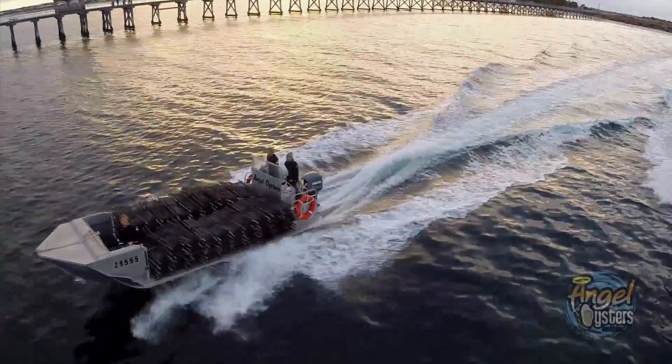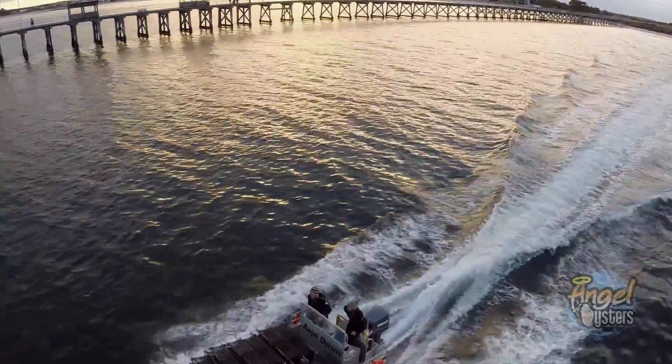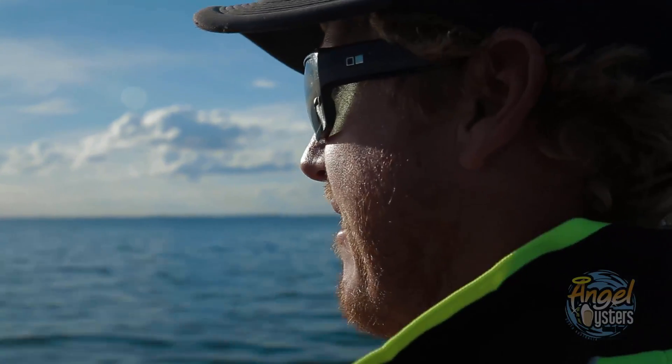Beautiful sunrises every morning and beautiful calm waters steaming out, ready for the harvest for the day. Some mornings you've got to pinch yourself, it's just crazy.